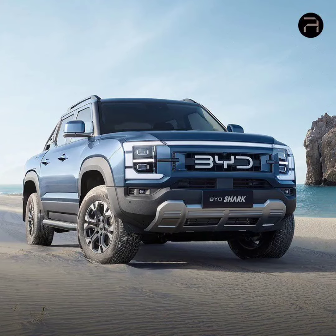The Shark is equipped with a 29.58 kilowatt-hour battery pack, offering a pure electric range of 100 kilometers. In combined gasoline-electric mode, the range extends to an impressive 840 kilometers. BIDE also claims a fuel consumption rating of 7.5 liters per 100 kilometers.